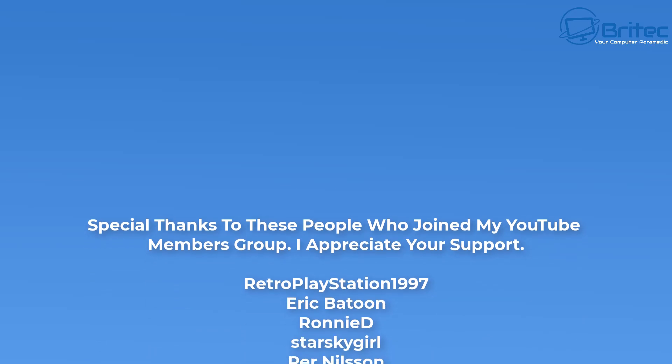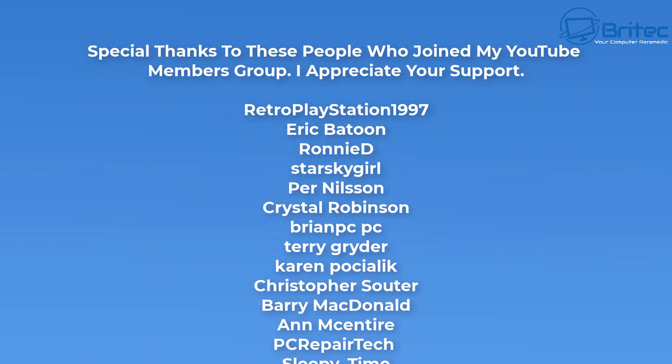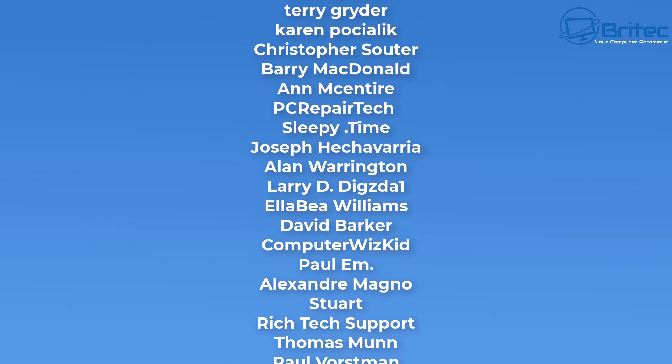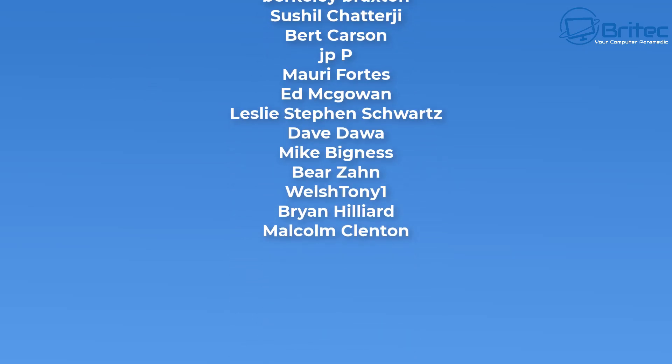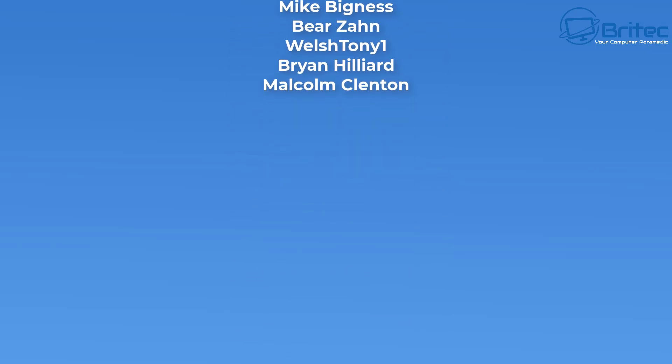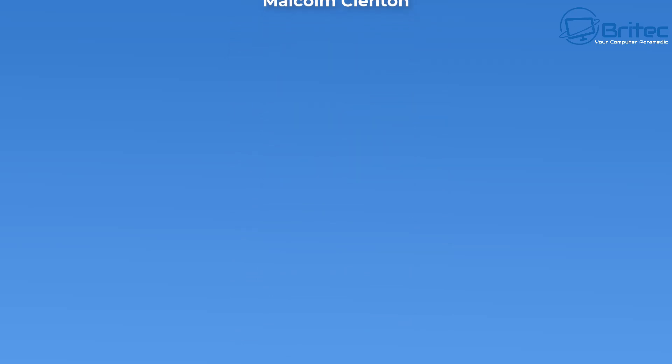My name is Brian from BritechComputers.co.uk. Big special thanks to all the people you see rolling up on the screen right now — they have joined my YouTube members group and I really do appreciate the support. I'll see you again for another video tomorrow. Thanks for watching, bye for now.